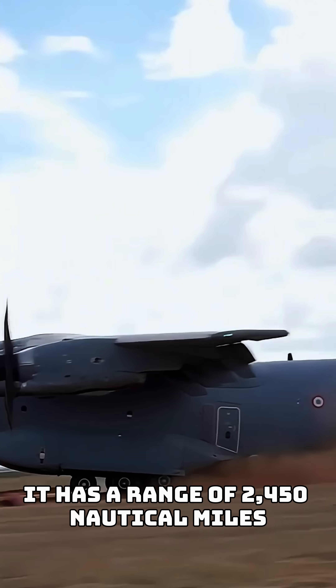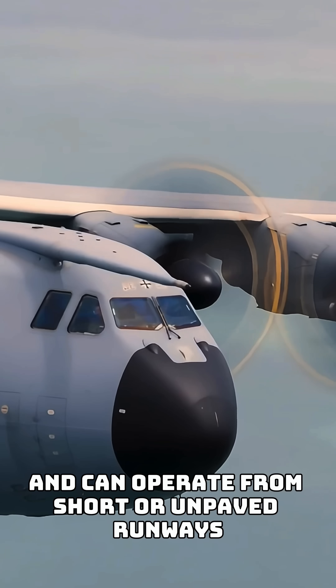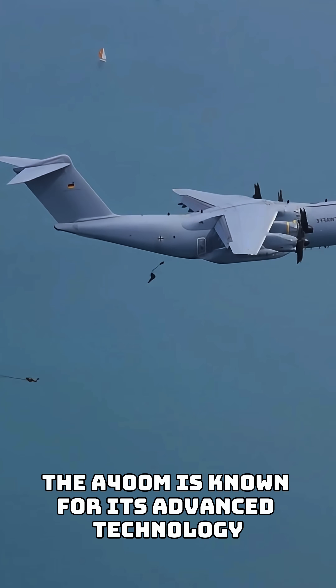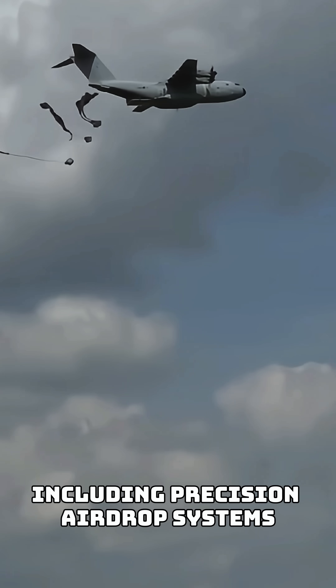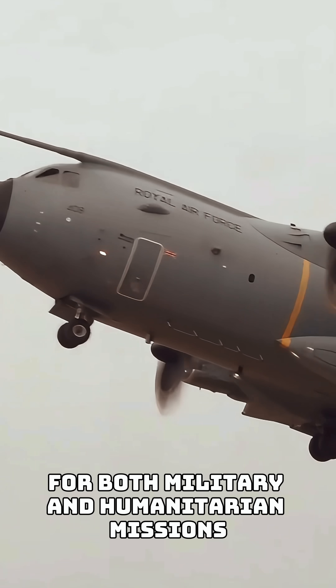It has a range of 2,450 nautical miles fully loaded and can operate from short or unpaved runways. The A400M is known for its advanced technology, including precision airdrop systems, making it highly versatile for both military and humanitarian missions.